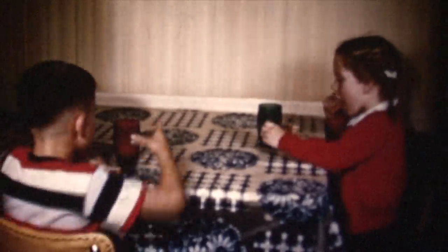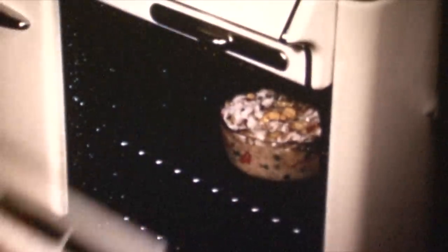In those days, tuna was being served in over 85% of all American households, making it the fish of choice, and it was being caught with a pole.